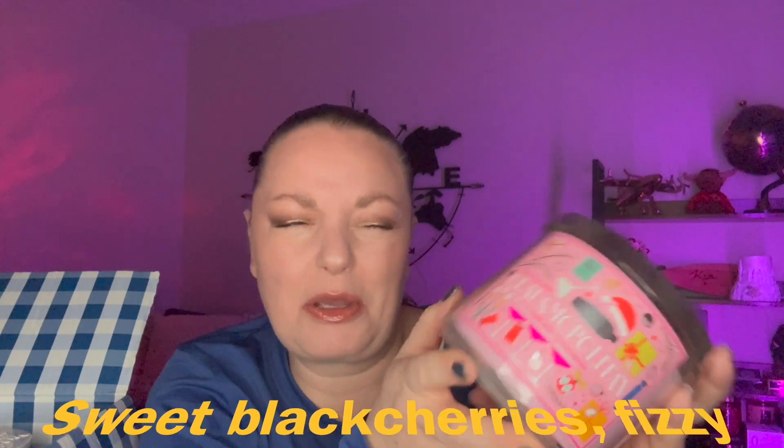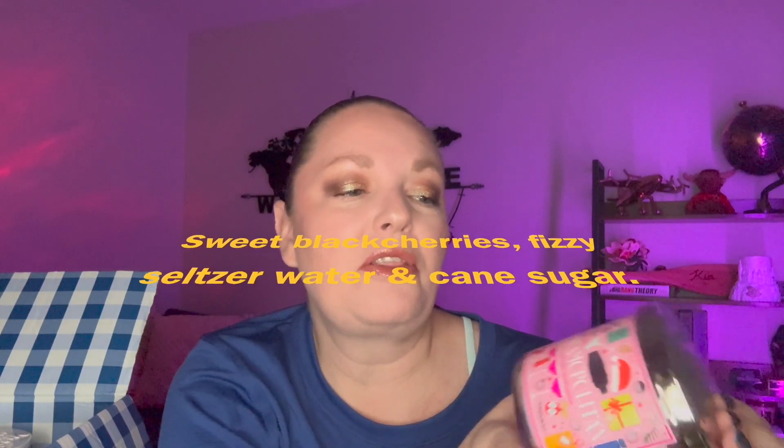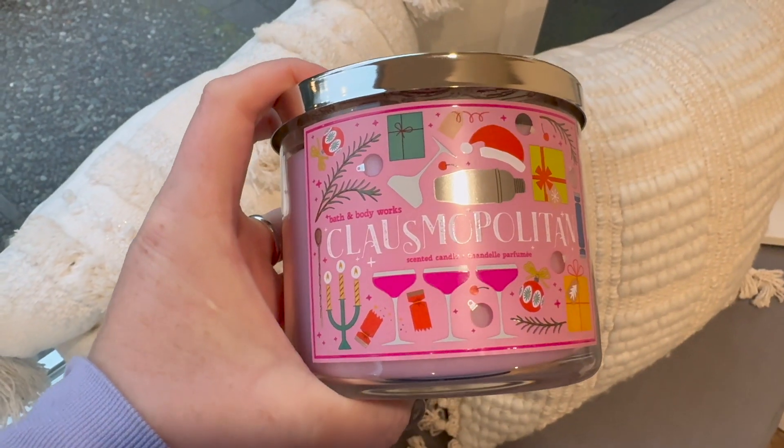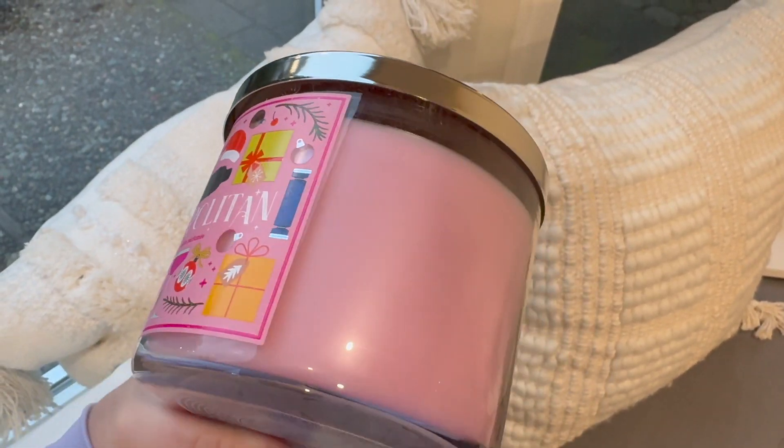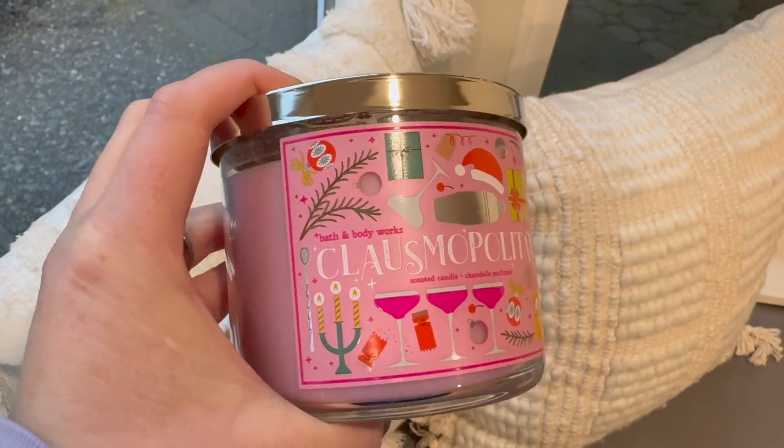Another one from the same lid collection is Clausmopolitan — I think it's supposed to be like a cosmopolitan. It doesn't give a scent description on the bottom either but it smells good. I definitely get berries, like a sugary cranberry, almost like a cosmo. It actually reminds me of something from when I was a kid. It's very fruity — almost like a gum that would only last five minutes.